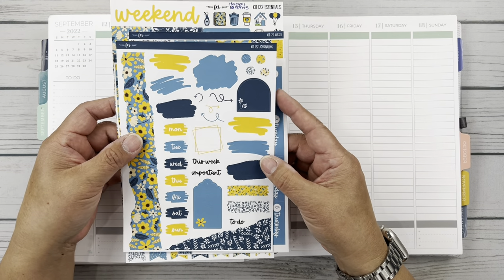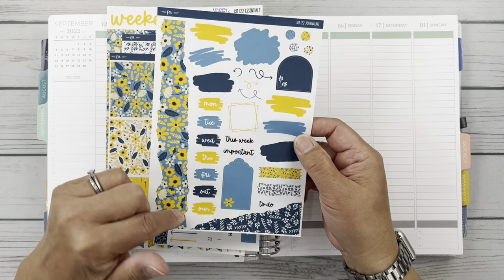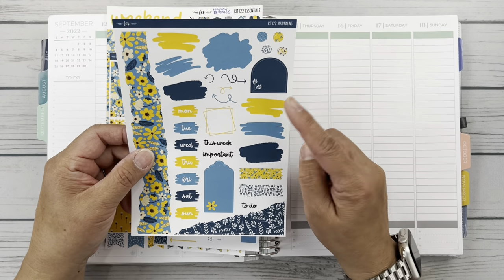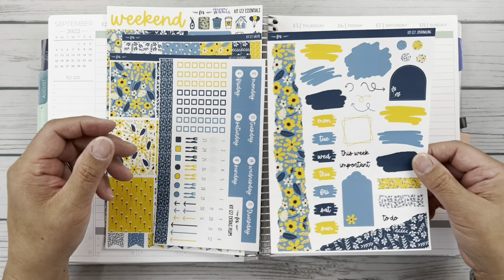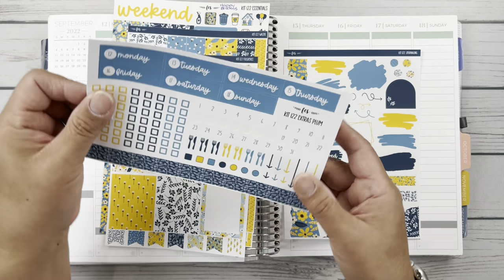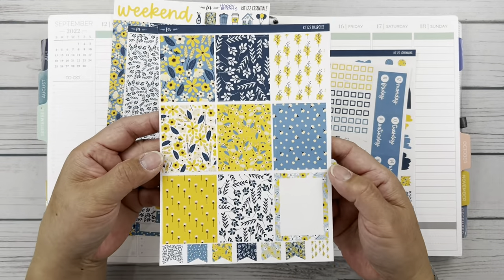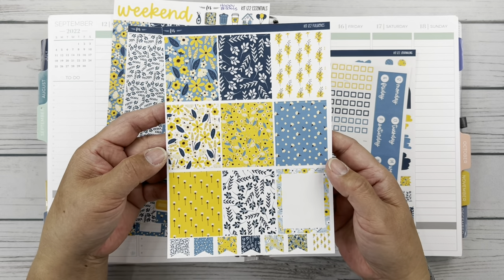I have the new journaling sheet — something Elizabeth came out with this year. I like the pretty ripped pieces, the little washi, the little brush strokes. Very fun. A couple of little decorative dots. We've got the date headers with lots of check boxes. We've got full boxes. Look at how beautiful this kit is.